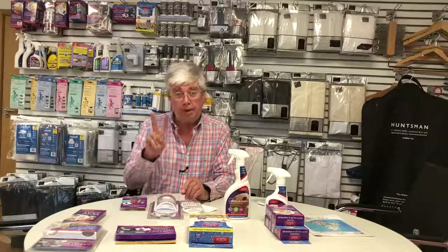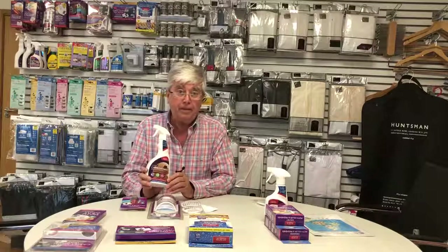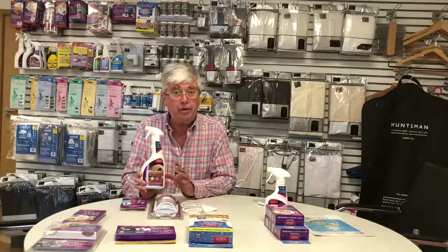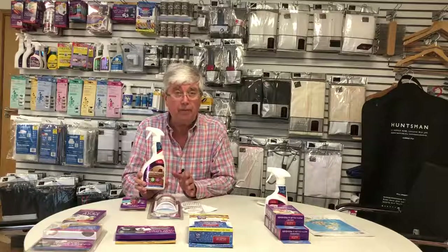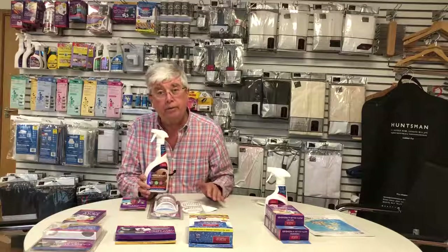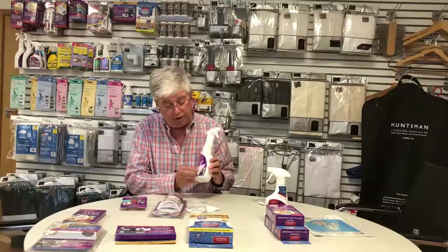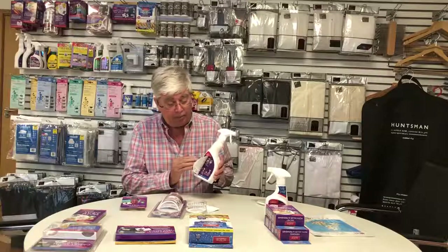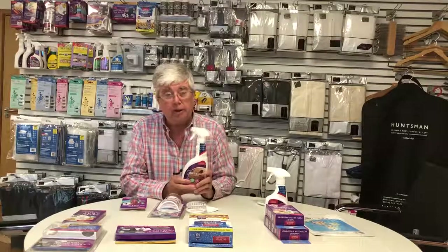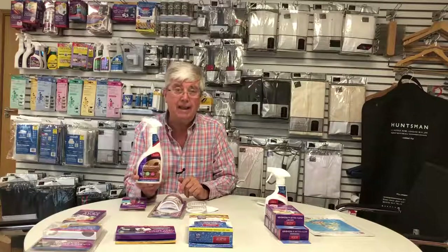For carpet moth we have a big 500ml carpet spray — non-toxic, non-carcinogenic, totally safe to use with adults, children, and pets. Move the furniture out of the way, spray the carpet, and leave it for about half an hour before going back in the room. Do that again about a month later, and probably twice more during the same year — so you're spraying roughly three to four times. One bottle will cover 25 square metres, which is a lot of carpet.